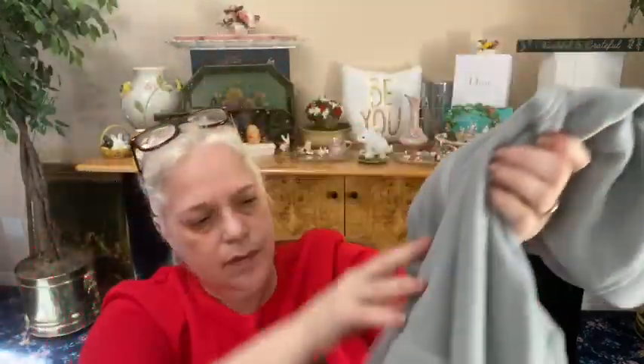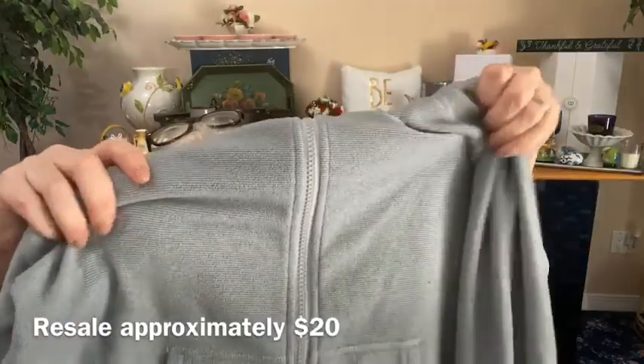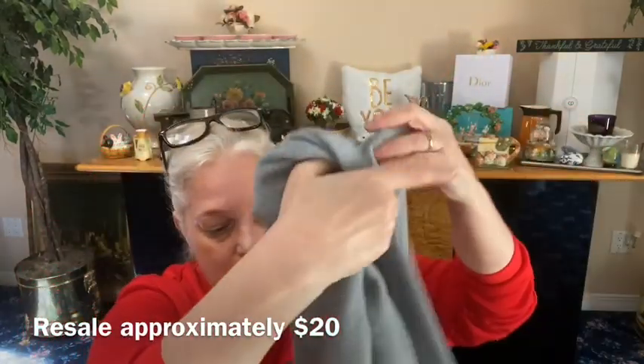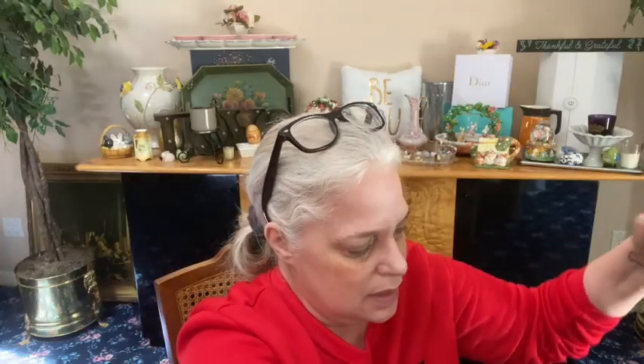We have another North Face, size large. This is like a gray full zip, very very soft material — almost like a thin pajama material. This is a large, but this looks more like a women's size small. A women's small can wear this, to be honest. Size 14/16 — this is a boys' 14/16, not a women's large. I was going to say that's really small.